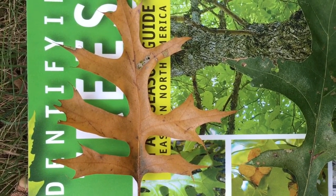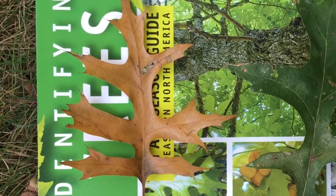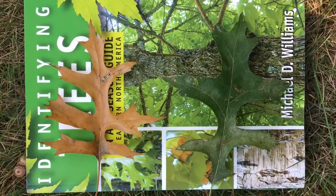Now, compared to most trees, these trees actually lose their leaves very late in the fall, usually at the last minute.